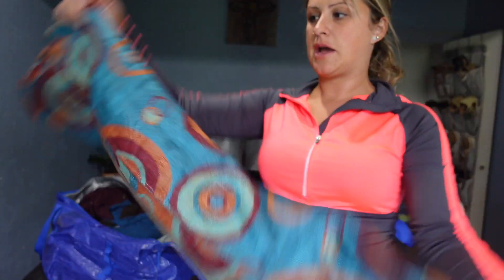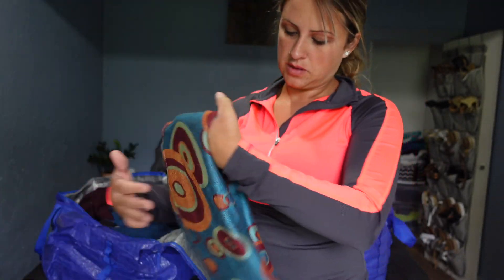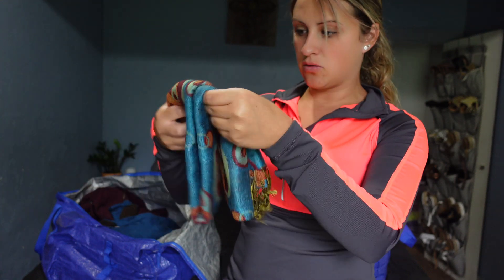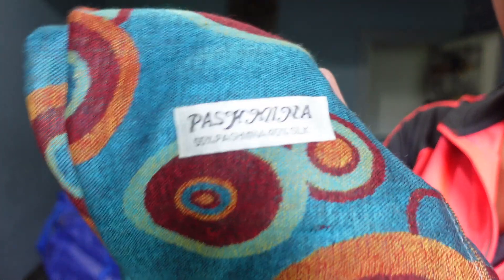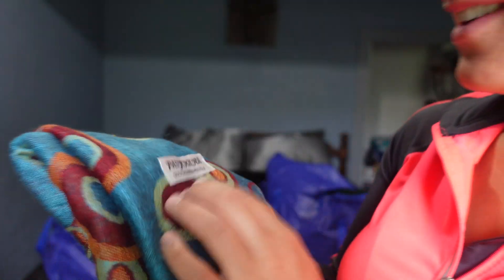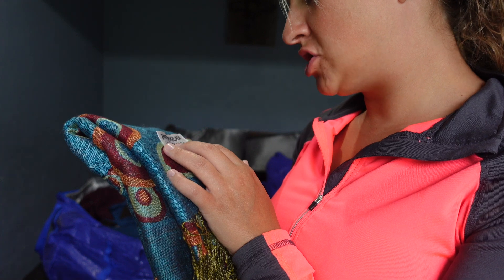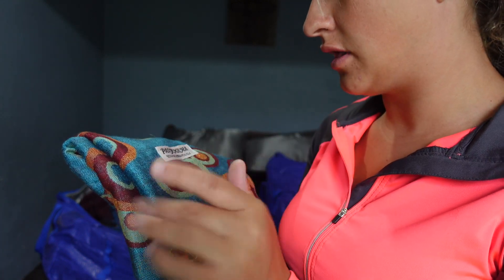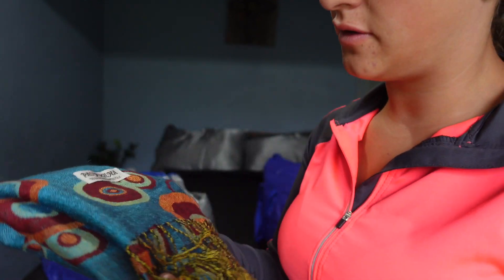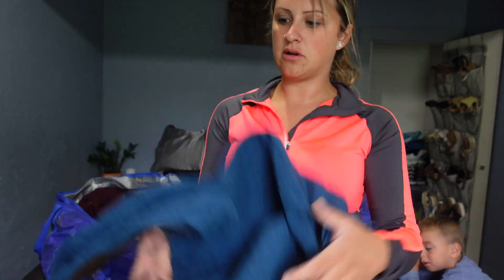This is a scarf — I don't really want to unfold it. I don't know the brand. It's 55% pashmina and 45% silk. I thought this could be a good find, I don't know.